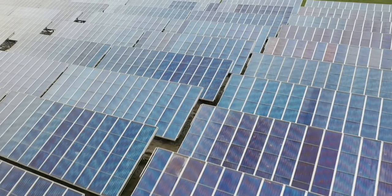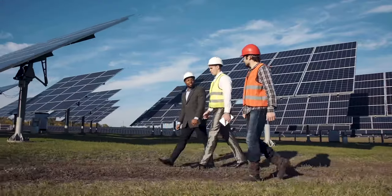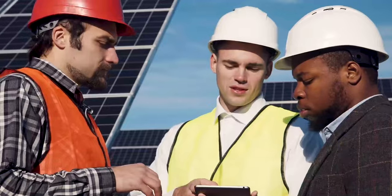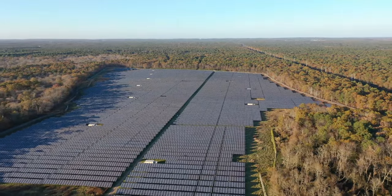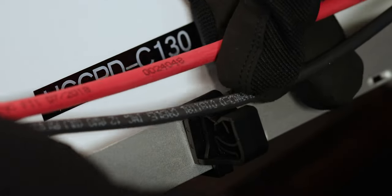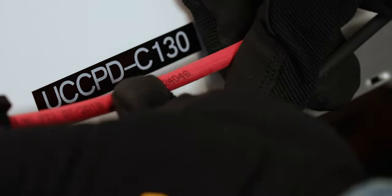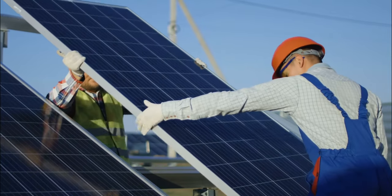Panduit is a leading provider of balance-of-system BOS components for the solar industry. Our robust physical infrastructure solutions have evolved to play a vital role in renewable energy production facilities worldwide. Our solar energy solutions are easy to install and have been tested in extreme environments to provide a safe and reliable solution.